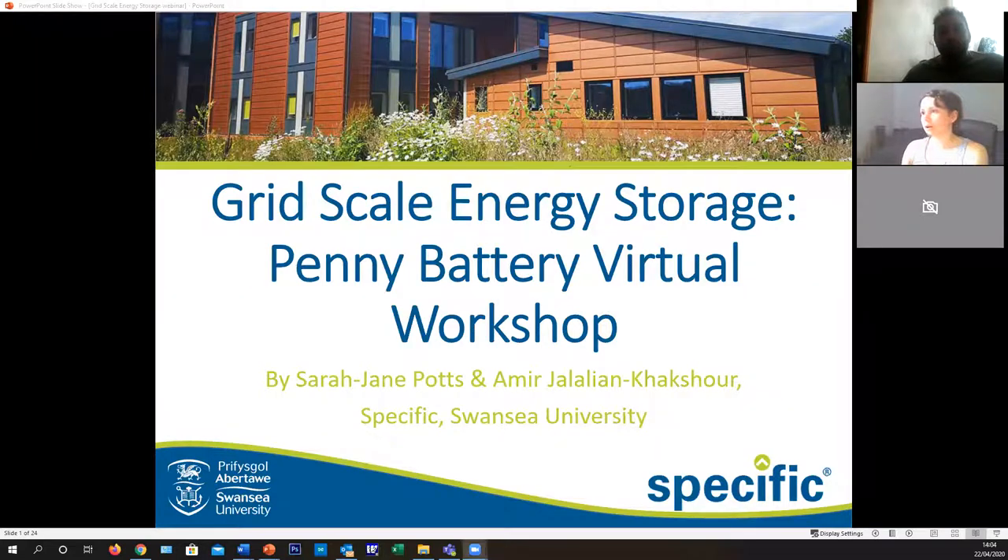Good afternoon, everyone. My name is Sarah-Jane Potts, and with me is Amir, and we will be doing a presentation on grid scale energy storage, followed by a penny battery virtual workshop. I hope everyone has been able to find some of the stuff put on the itinerary.